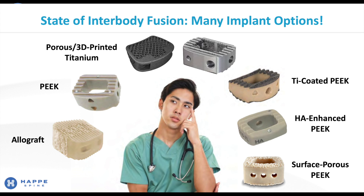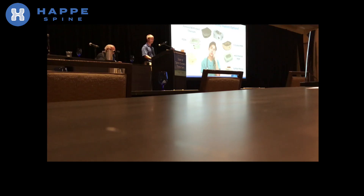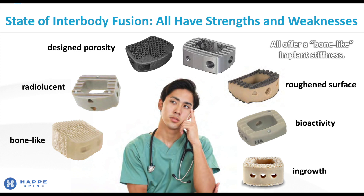However, all of these options can also cause very difficult decisions because each has its own strengths and weaknesses. Allograft is bone-like but can be weak or brittle and difficult to source. PEEK offers radiolucency but does not allow for bone on-growth or in-growth. 3D printed titanium enables porous architectures for bone in-growth but can suffer from brittle fractures and difficulty in post-op imaging. 3D titanium-coated PEEK and HA-enhanced PEEK promote bone on-growth but do not allow bone in-growth. Surface porous PEEK enables in-growth at the end plates but not in the graft space and still suffers from fibrous encapsulation endemic to PEEK.